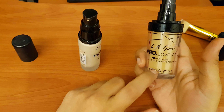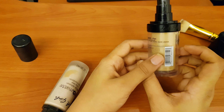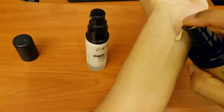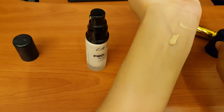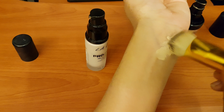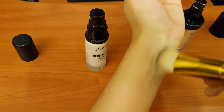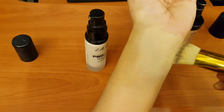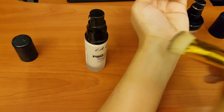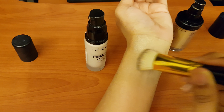I used this Pro Coverage foundation a little, but the shade is a bit light for my skin. For the Pro Matte, I have the beige shade which suits my skin well. I will show you the shades here. The Pro Coverage shade is lighter on my skin, but the Pro Matte gives exactly the right shade. This shade also gives high coverage.